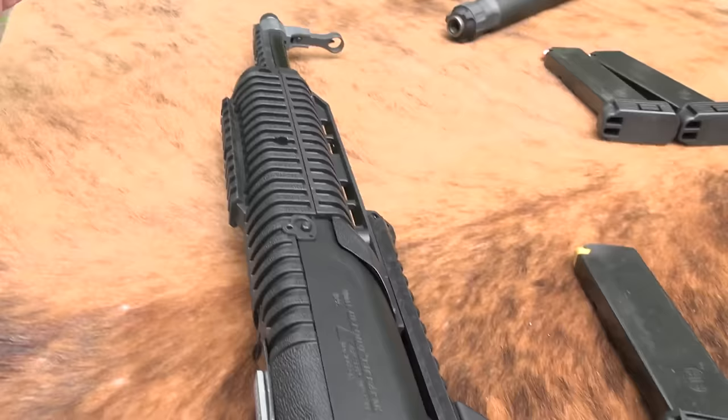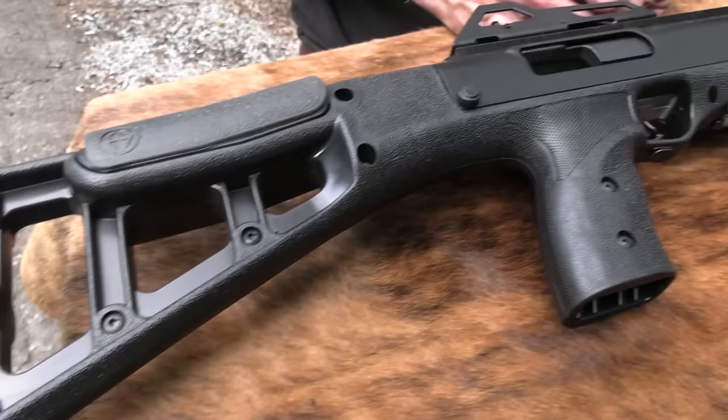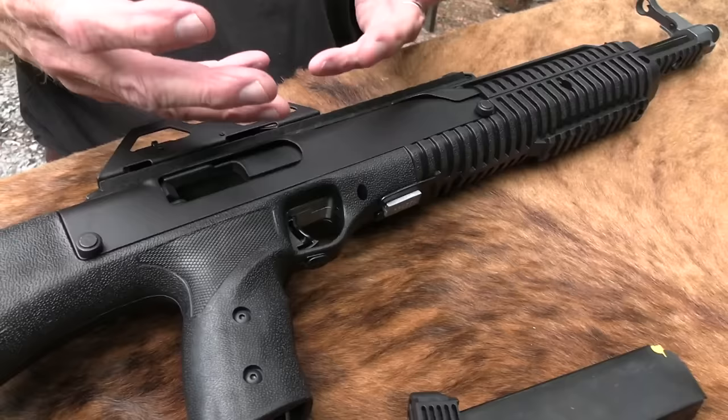Polymer, die cast — that's how they're able to make them inexpensively, and their blowback operation is not too complicated. They're generally kind of heavy because they're blowback operation. You get what you get. This is kind of their pistol with a long barrel — blowback.